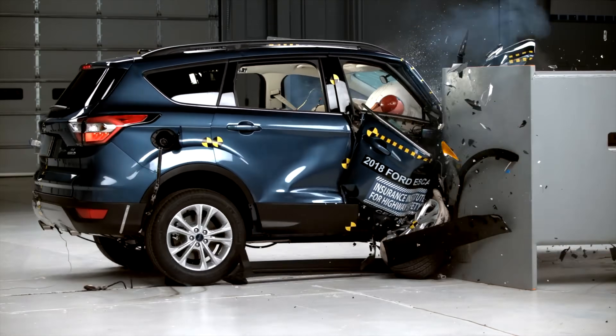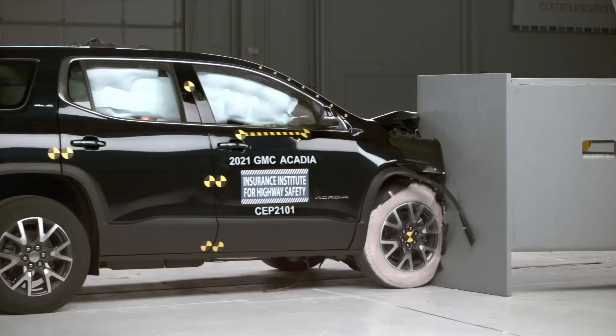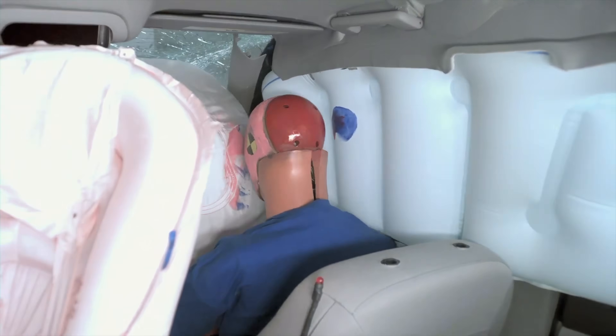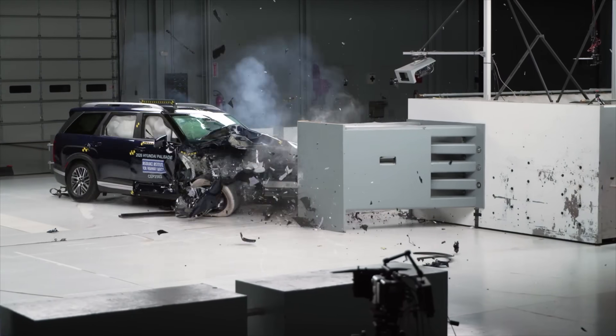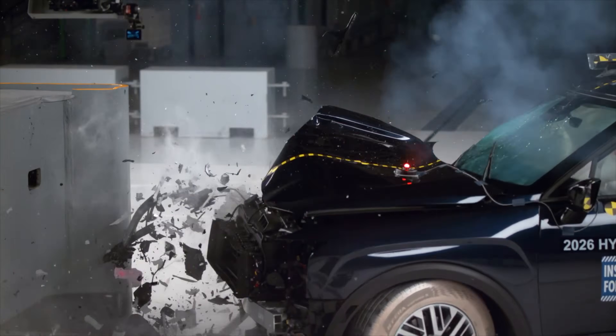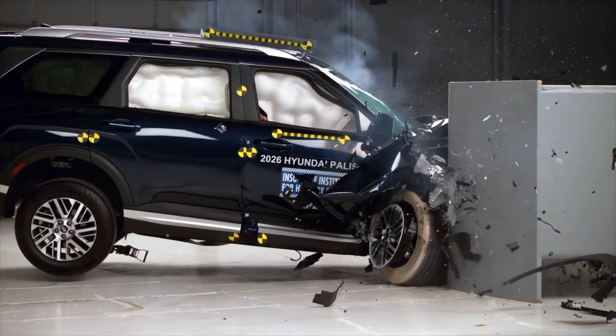Once the disappointing passenger side results went public, most automakers started to make improvements. They rapidly redesigned front structures to be fully symmetrical and equally robust on both sides. Today, nearly every vehicle tested earns a good rating in the small overlap test — driver and passenger alike.